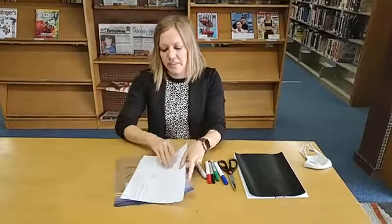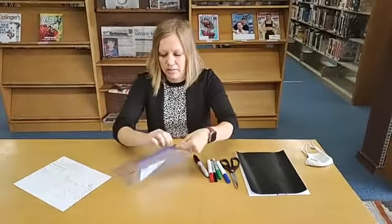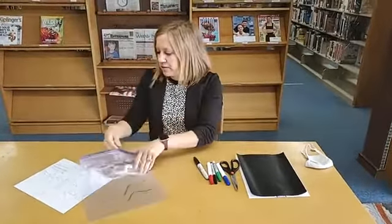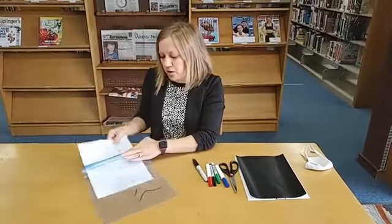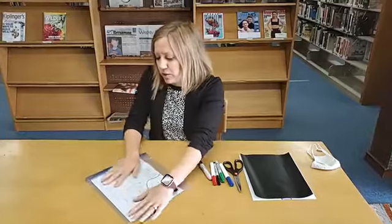Then we're going to take this piece of paper and stick it into a Ziploc bag. If you don't have a Ziploc bag that's big enough, you could also use one of those clear sheet protectors — that would work as well.